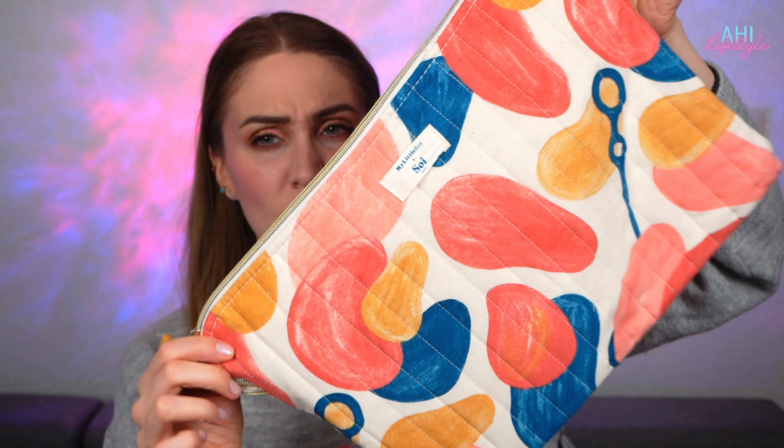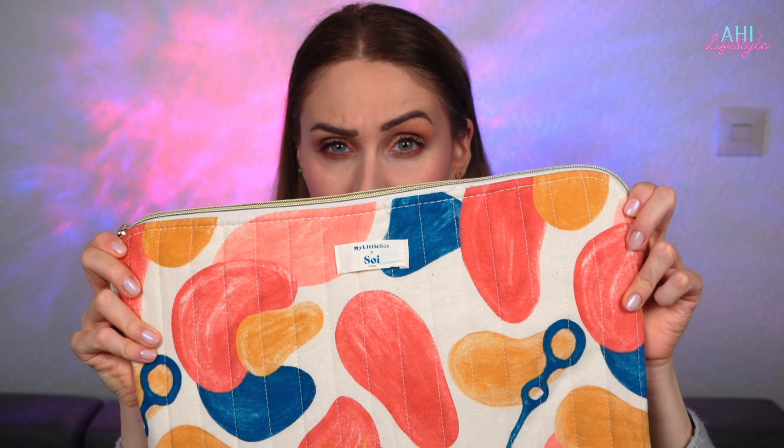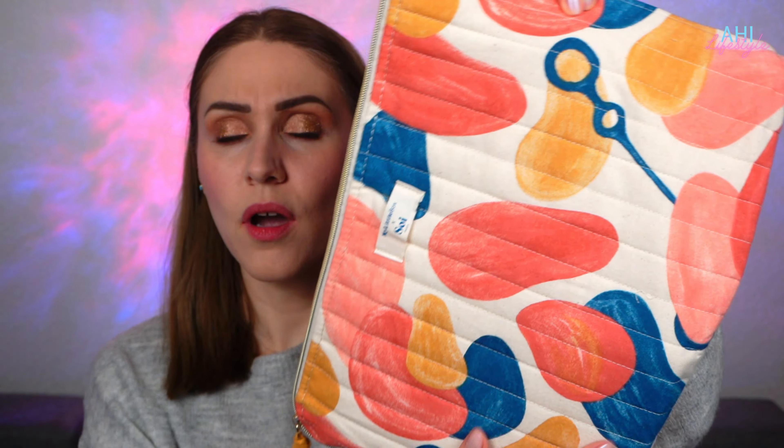It came in what I don't believe is a makeup bag — it looks more like a notebook bag or something like that. It's quite big but I really like the colors, the design, and everything. I think it's very cute, and when you open it you have the products inside.